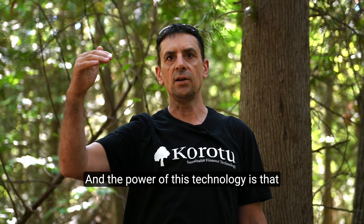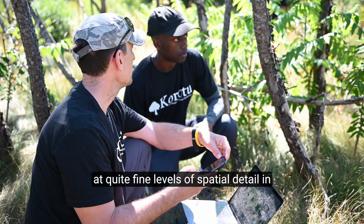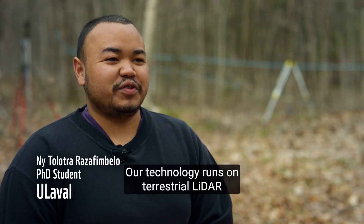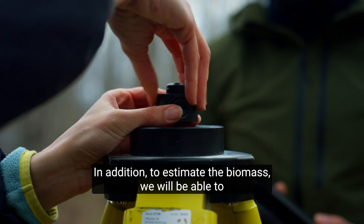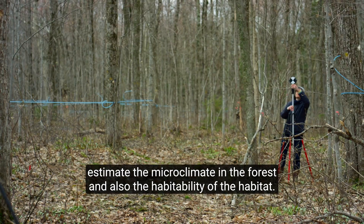The power of this technology is that we can cover very, very large spatial extents at quite fine levels of spatial detail in a short period of time. Our technology is based on LiDAR, which allows us to get a 3D model of the forest. In addition to estimating the biomass, we can estimate the microclimate in the forest and also the habitat.